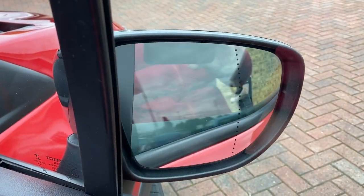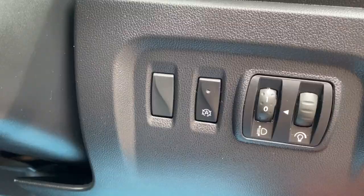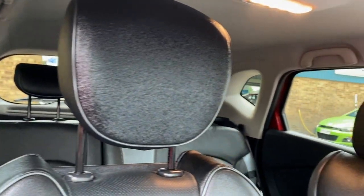Electric windows, electric door mirrors, folding door mirrors, light adjustable driver seats, and it's got heated front seats as well. You've got this leatherette black and grey interior.